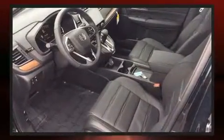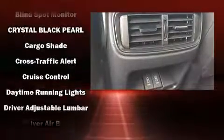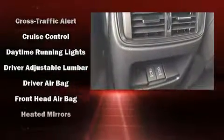Top features include heated front seats, a trip computer, a blind spot monitoring system, a power liftgate, remote keyless entry, and power front seats. Features such as automatic climate control and leather upholstery prove that economical transportation does not need to be sparsely equipped.